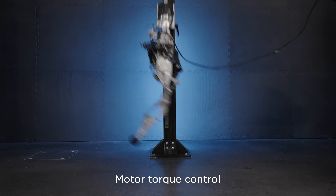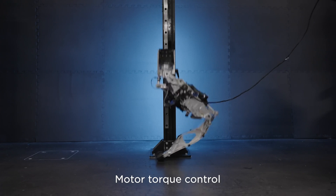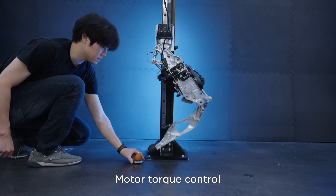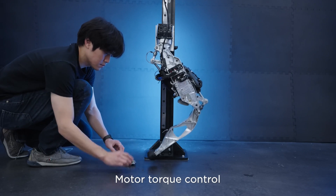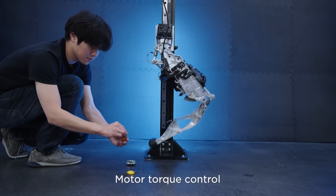As we can see in the video screenshot above, Optimus lifts an egg from the pot with his left hand, changes hands, and puts the egg into the pot with his right hand — without breaking it.